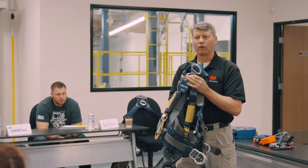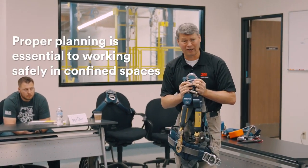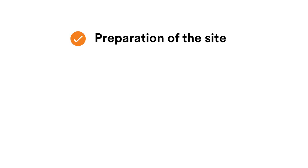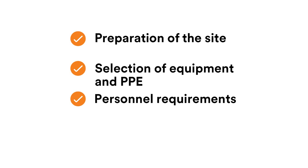Hi, I'm Tim Metzger and I'm a senior trainer with 3M Safety Training. Continuing our conversation related to confined space, proper planning is essential to working safely in confined spaces. Due consideration should be given to preparation of the site, selection of equipment and PPE, personnel requirements, as well as training.